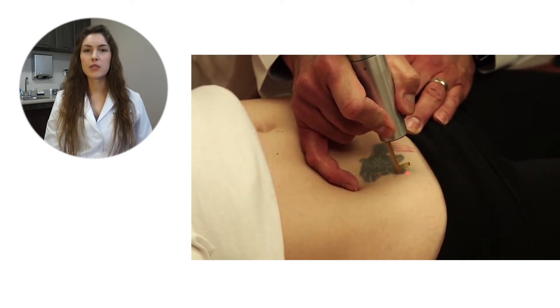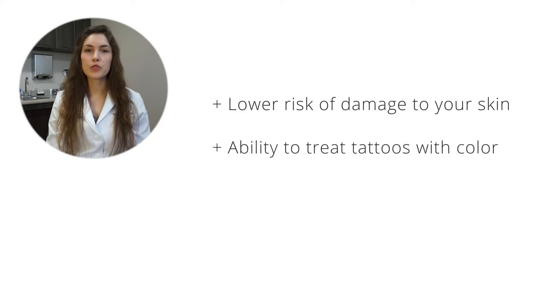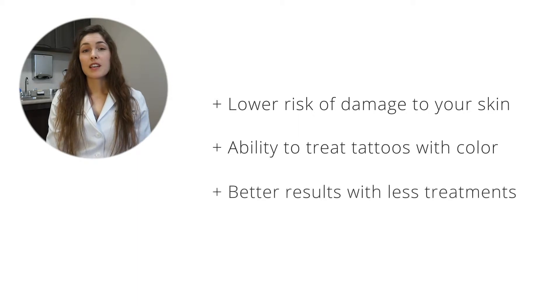What does that actually mean to you? It means lower risk of damage to your skin, and we're also able to treat colors that we weren't able to see any effect with before. You're going to be able to see better results in a shorter number of treatments.